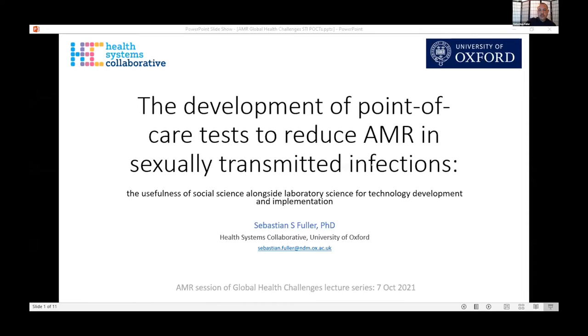I'm going to be talking about using the development of point-of-care tests for STIs and AMR as an example of the usefulness of social science alongside lab science for technology development and implementation.